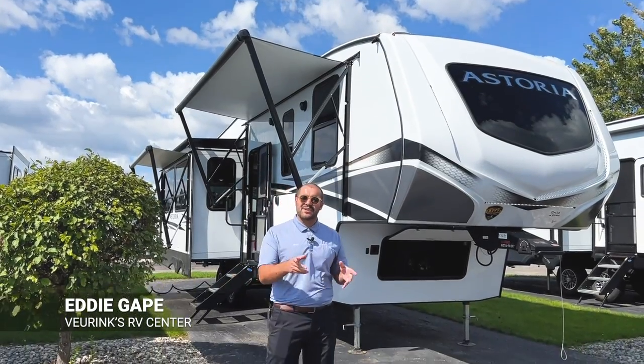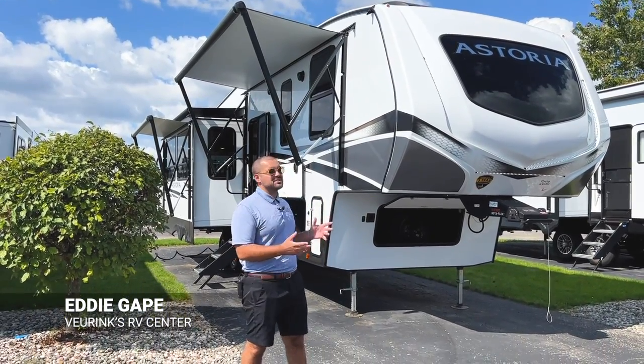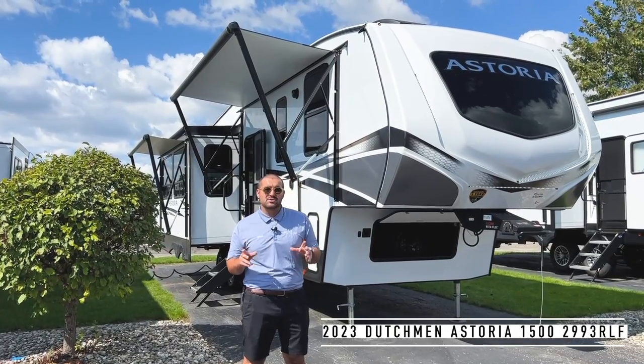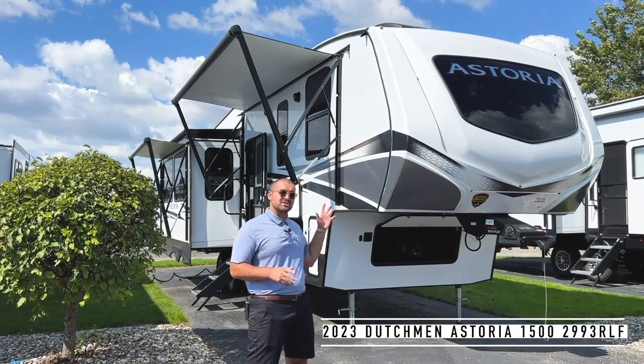Hey everybody, this is Eddie here at Viewer Rinks RV Center in sunny Grand Rapids, Michigan. What I have for you today is a quick walkthrough on this 2023 brand new, just got on the lot. This is going to be a Dutchman Astoria.